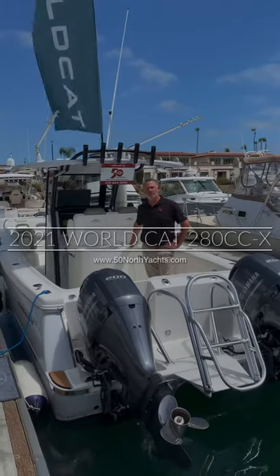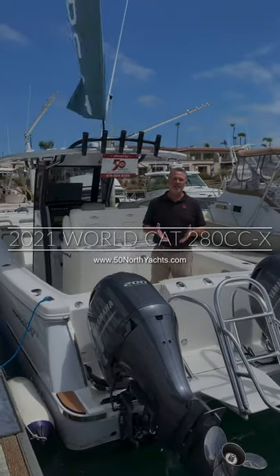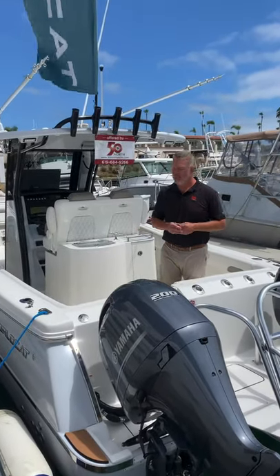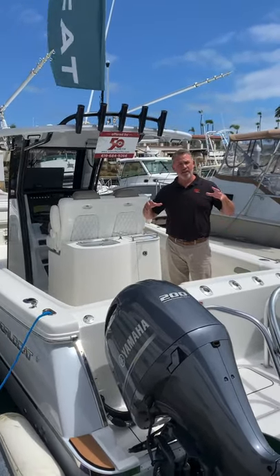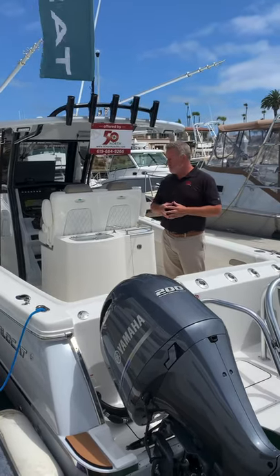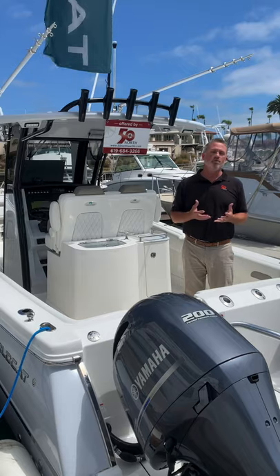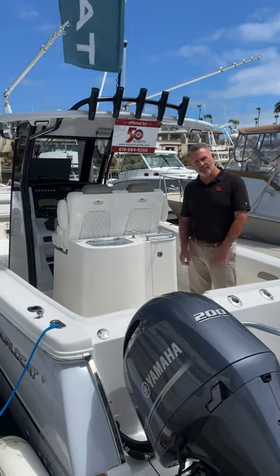Hey guys, Mark Gibbons here with 50 North Yachts aboard the WorldCat, brand new 2021 280 CCX. Really excited to share this with you today. We're going to talk a little bit about the family-friendly features of the boat, really how versatile the boat is, and of course the fishing features of the boat. So come on aboard, let's take a look.